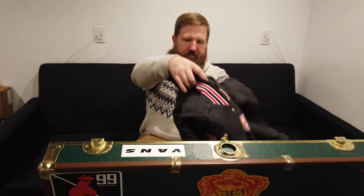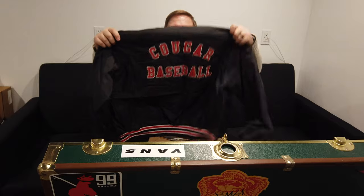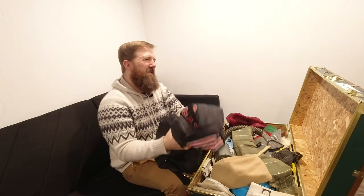Right on top is this jacket. It says 'Cougar Baseball' and has my last name on it. I played baseball in high school from ninth grade through 11th grade. In 11th grade I wasn't sure if I was going to make the team, but the coach wanted us to put in jacket orders. It was 60 bucks and I didn't want to pay if I wasn't going to make the team.